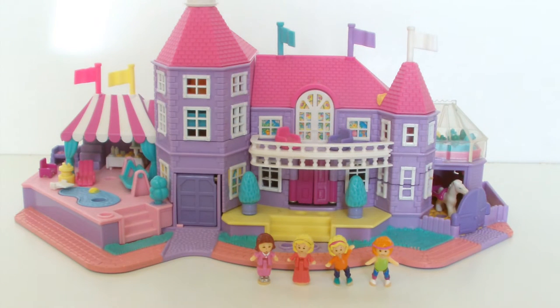Hi there guys! Welcome to my YouTube channel. Today, Polly Pocket and her friends will give us a tour in her magical mansion.